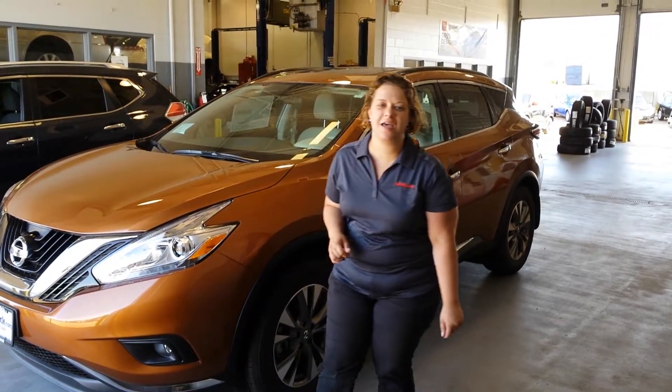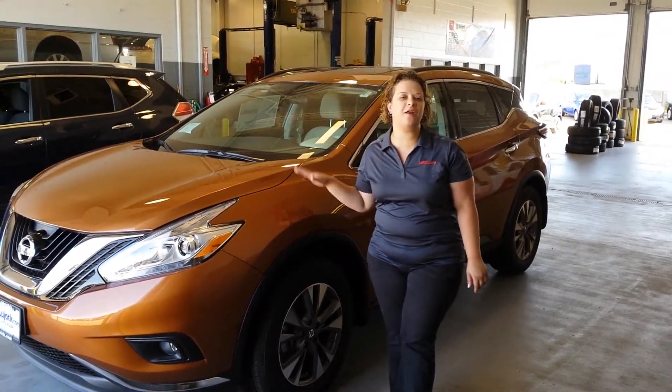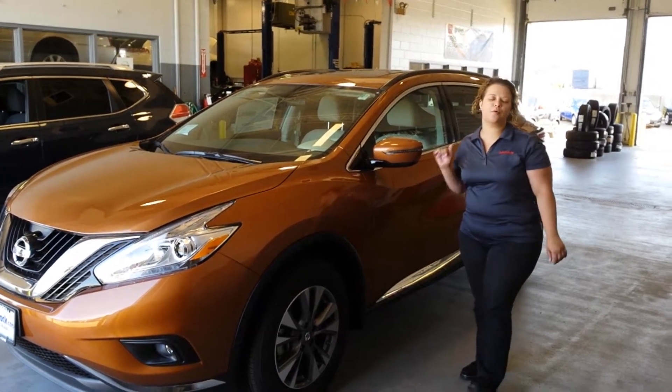Hi Rafa, it's Lee here at Lujac Nissan in Davenport, and I'm just giving you a quick video here on our 2016 Nissan Murano.